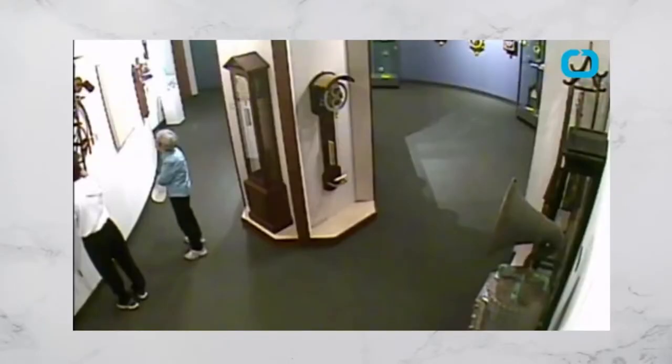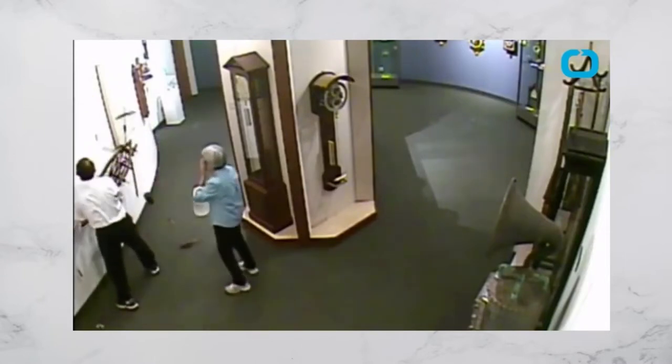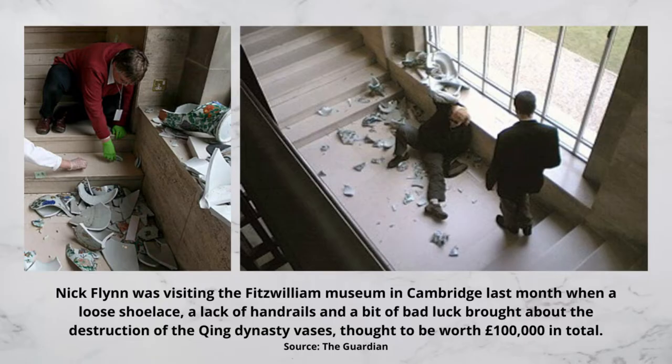It is very important to keep a safe distance. Museums will be incorporating social distancing when they reopen, but it is also very important to keep your distance from the artworks. You don't want to end up like this guy — or this one. You don't want to be that guy, do you?